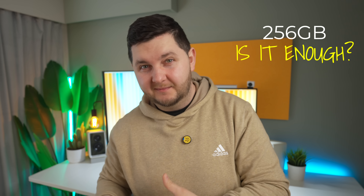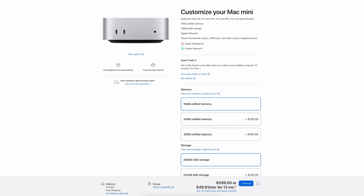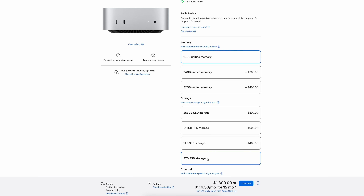The big question people were having is the baseline storage on the base model: 256 gigabytes — is that going to be enough? Do I need to upgrade through Apple? Is there any other way to upgrade? Because if you upgraded through Apple, that budget feeling goes out the window. Two terabytes of storage through Apple works out to be more than buying two base model M4 Mac Minis.